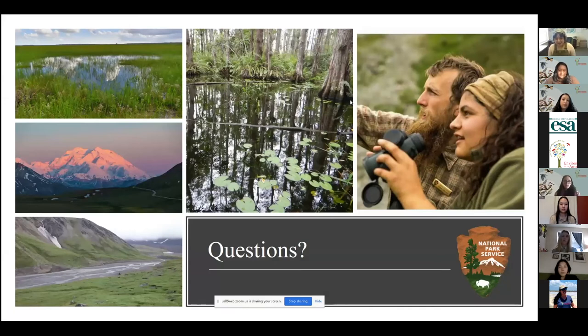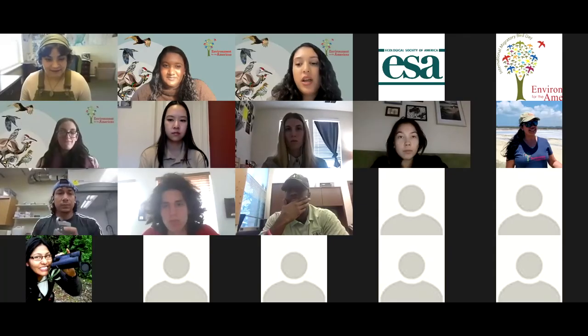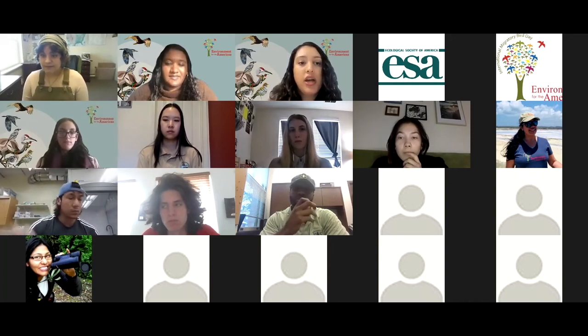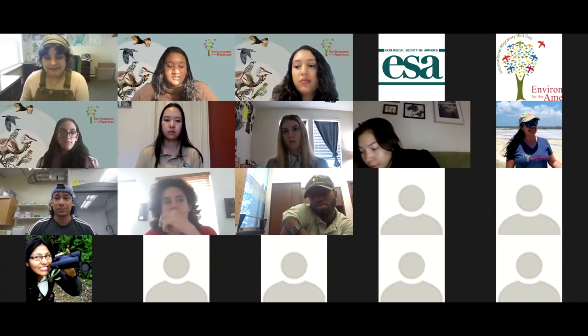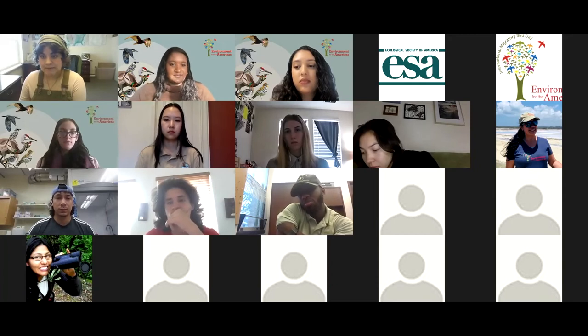Thank you all for your time. I'm the last of the three people presenting, so I think we can all take questions now. We're going to get off of Facebook Live now and take questions. We have one question in the chat: could you all comment on the types of skills that would make a candidate successful in your position or similar? Some examples are reading topographic maps, hiking, et cetera.